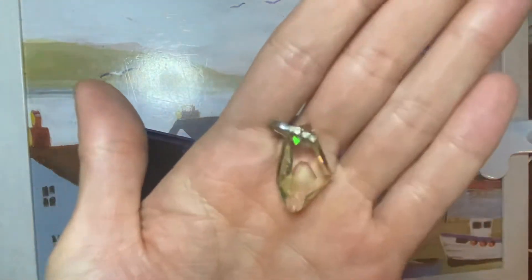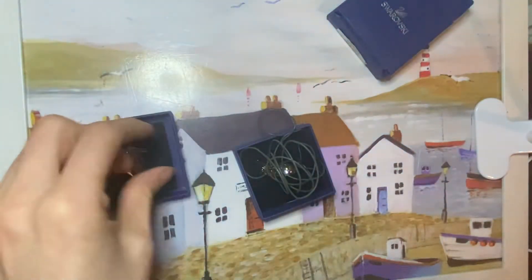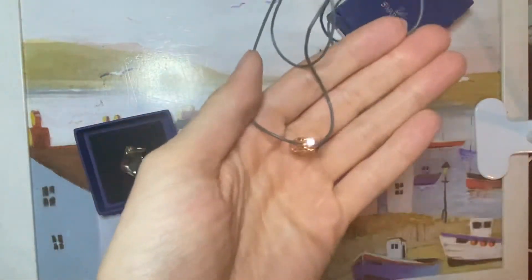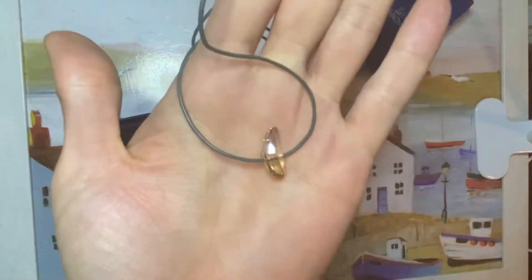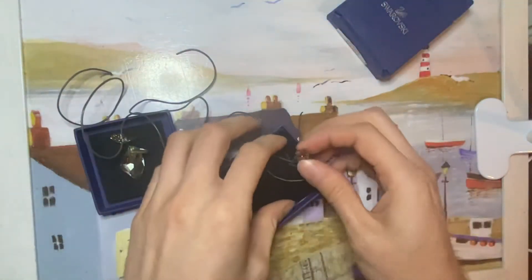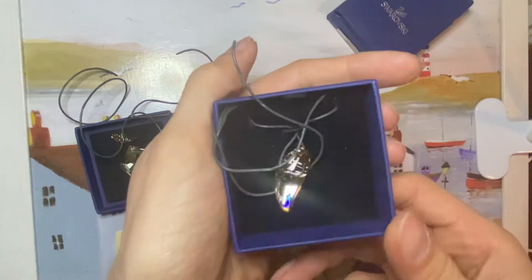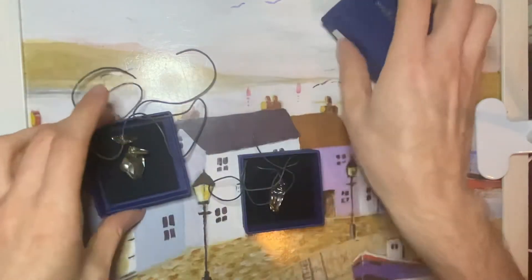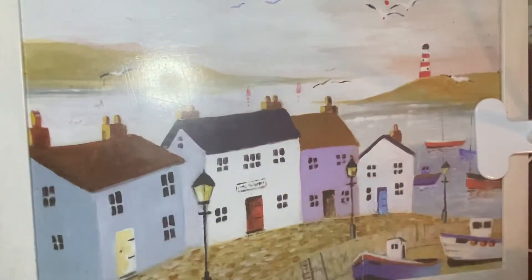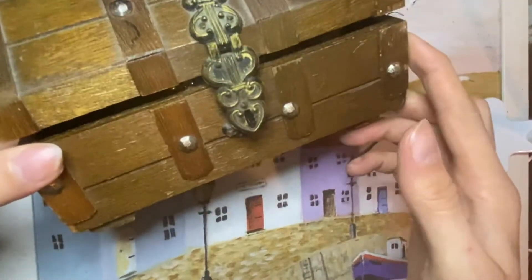There's one pendant on its own — the camera doesn't really do it justice, it's so beautiful. There's this smaller one on a rope, not tied, and then there's this larger one also on a rope. I thought that was a bargain for four pounds. I'm not sure how much it's worth — I need to do my research.